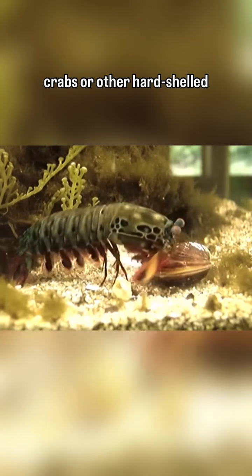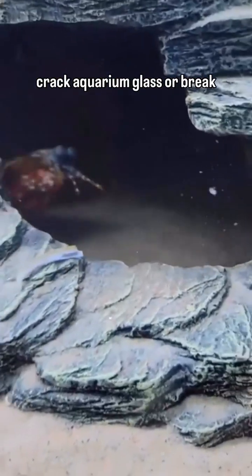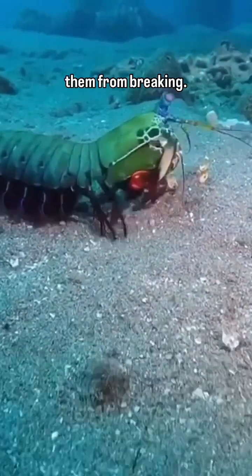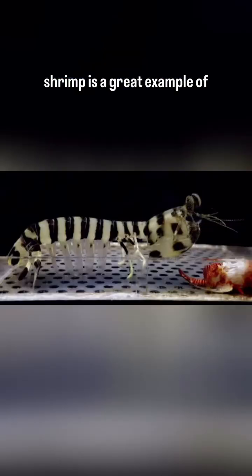Thanks to the power of their punch, they have no problem cracking the shells of prey including clams, crabs, and other hard-shelled animals. They can also crack aquarium glass or break fingers. The claws have protective layers that absorb the impact and prevent them from breaking against their own punch.